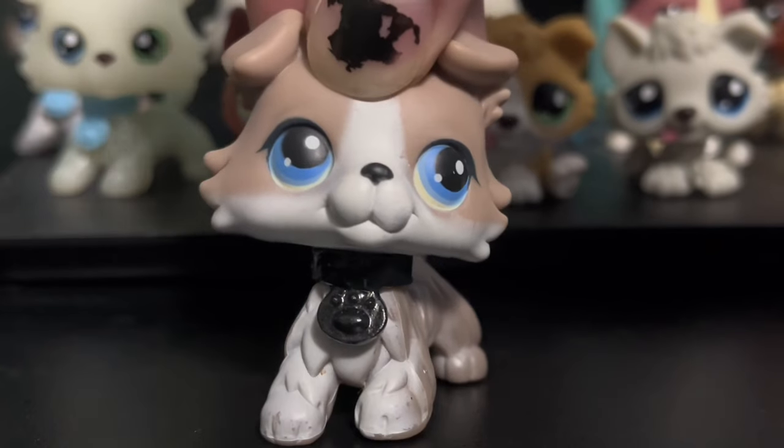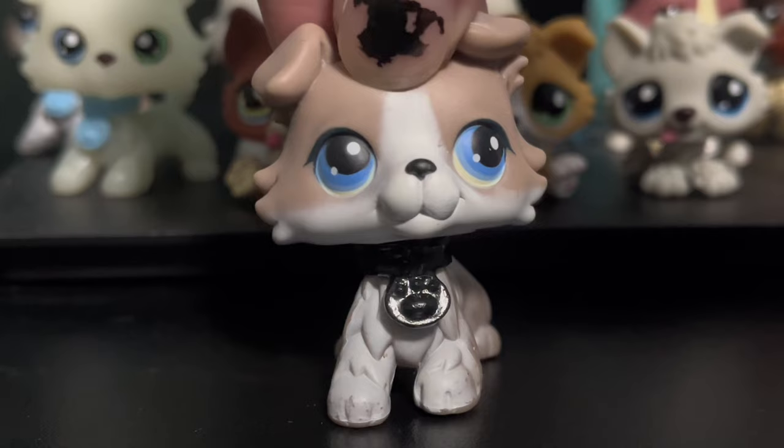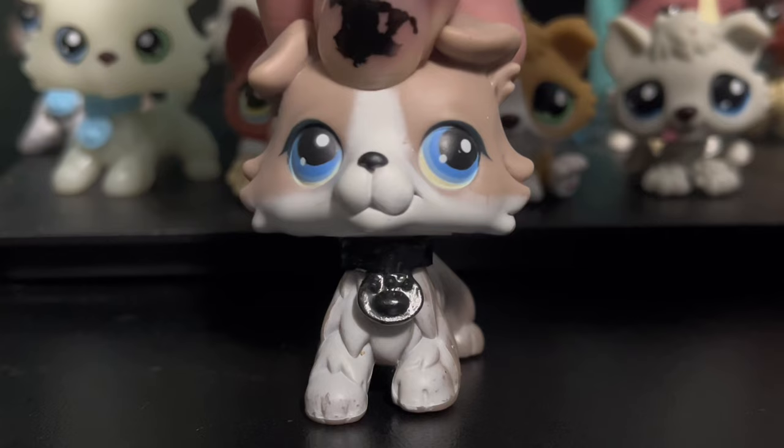Howdy, it's Rat here. Before getting into the video, I would like to first say that we actually did get a house, and I'll be moving in about a month. Yippee. My content may be a bit more drawn out because it's going to be a lot of work, and I don't have a lot of time at the moment to film because I'm just so busy with other stuff.